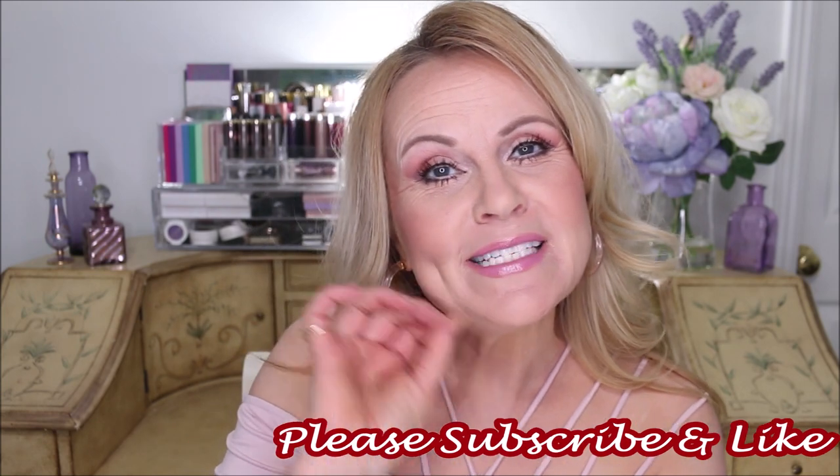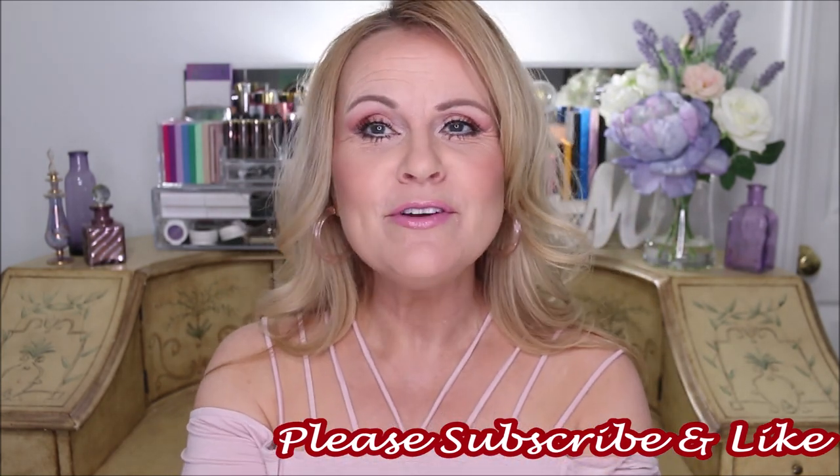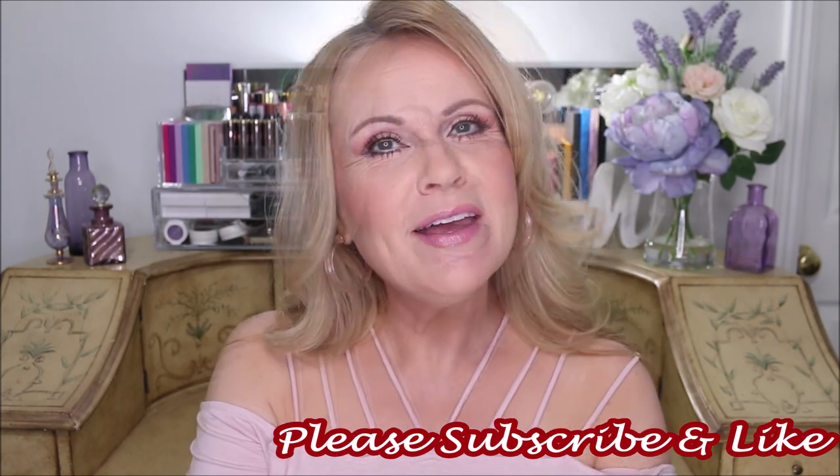If you're new to my channel, special welcome to you, and I invite you to please subscribe. Don't forget to hit the bell icon — that's always helpful because you'll be notified of any future videos I might upload. If you wouldn't mind giving this video a thumbs up, it does help me out a lot. Thank you all so much for being here with me today.